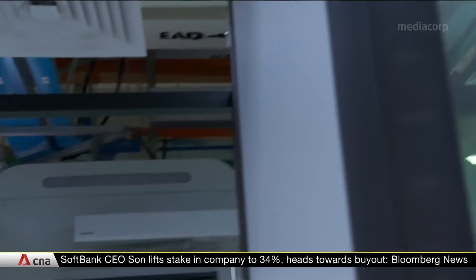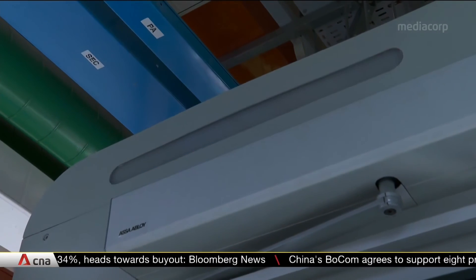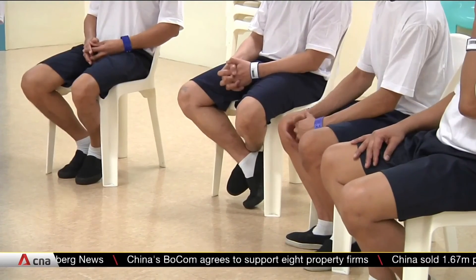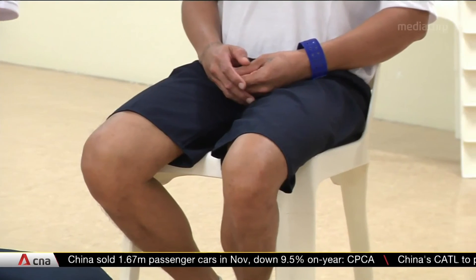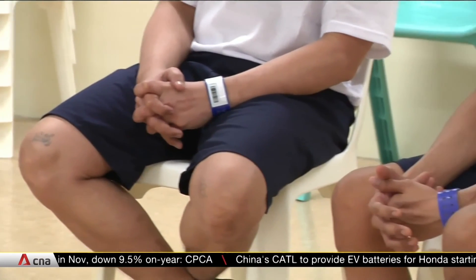There are plans to deploy the new system at more locations upon approval after the trial ends in February 2024. It will be more convenient for those who have to undergo routine testing at their nearest center instead of traveling to the sole testing site in Changi. The prison service adds this will also give drug offenders more ownership over their reintegration into society.